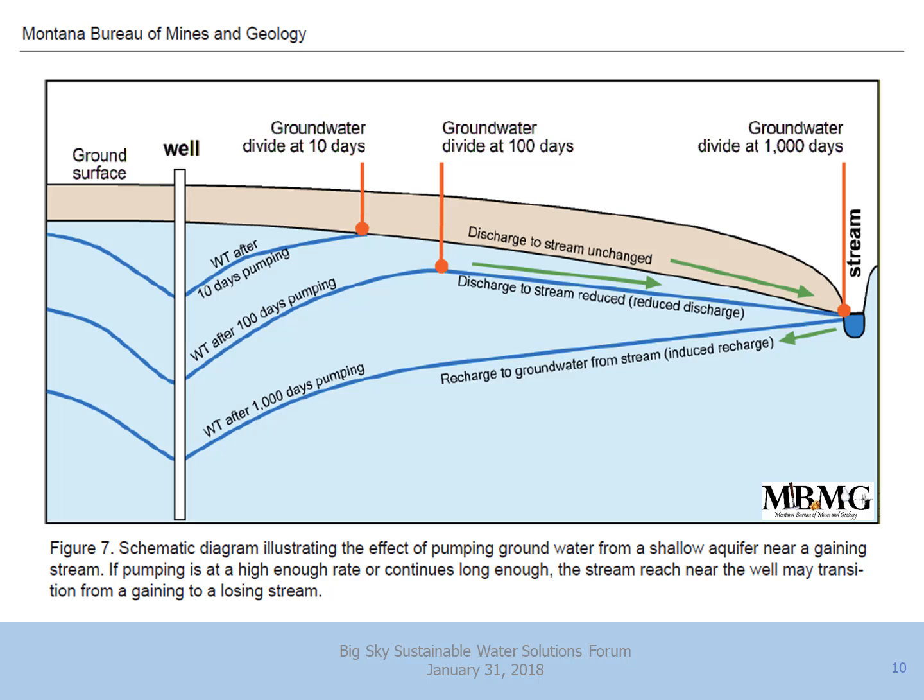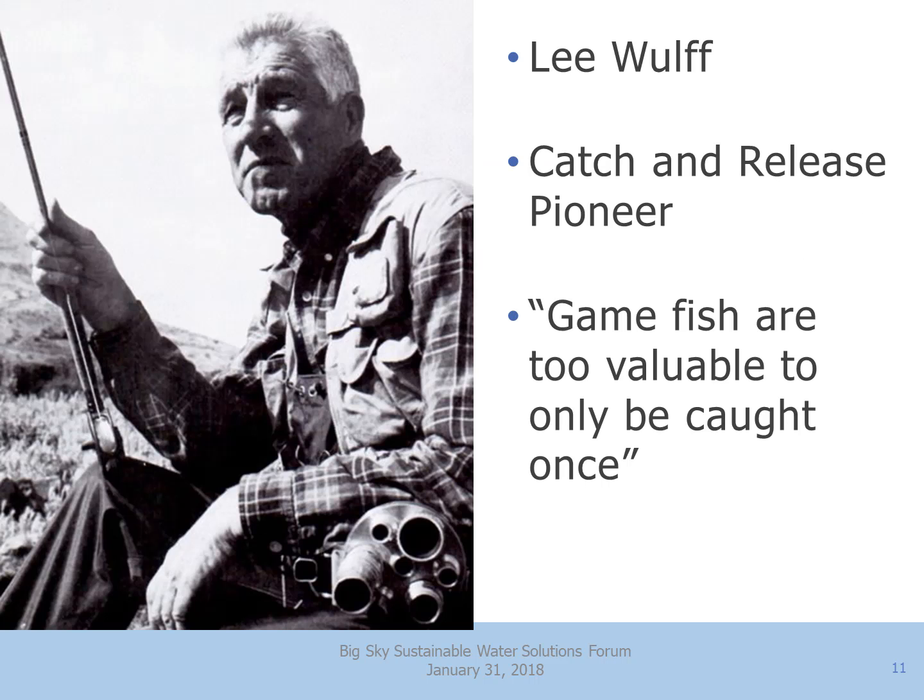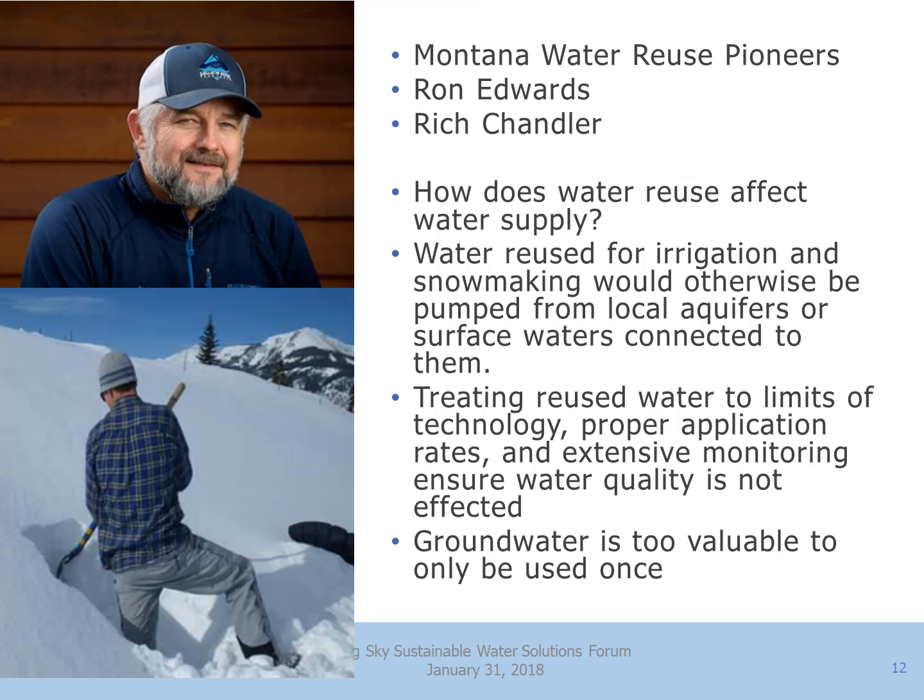So what do we do now? Turn back to fly fishing. Lee Wulff, catch-and-release pioneer, uttered the famous phrase: 'Game fish are too valuable to only be caught once.' We're lucky enough to have with us tonight two Montana water reuse pioneers, Ron Edwards and Rich Chandler. Water reuse for irrigation and snowmaking is water that would otherwise be pumped out of the local aquifers or the surface water bodies connected to them. Treating reused water to the limits of technology, proper application rates, and extensive monitoring will ensure water quality is not affected. Groundwater is too valuable to only be used once. Thank you.